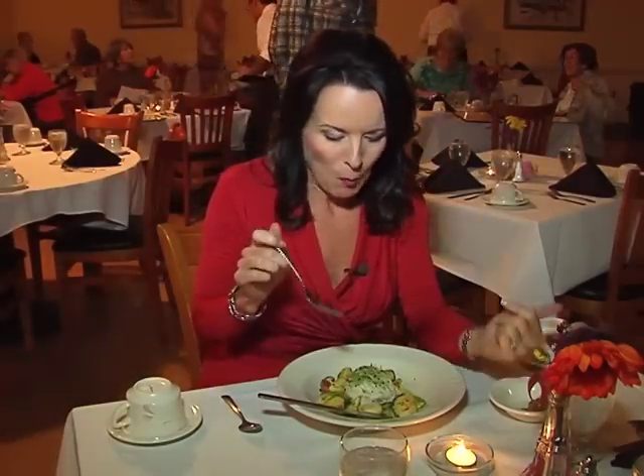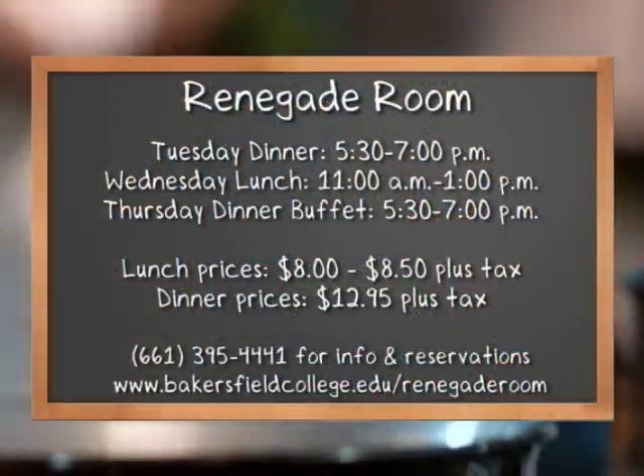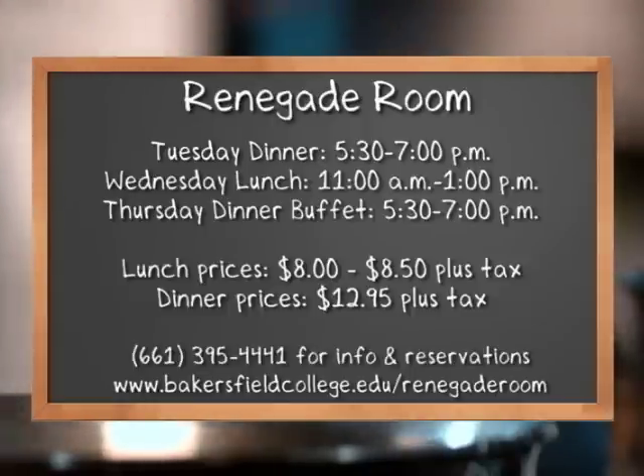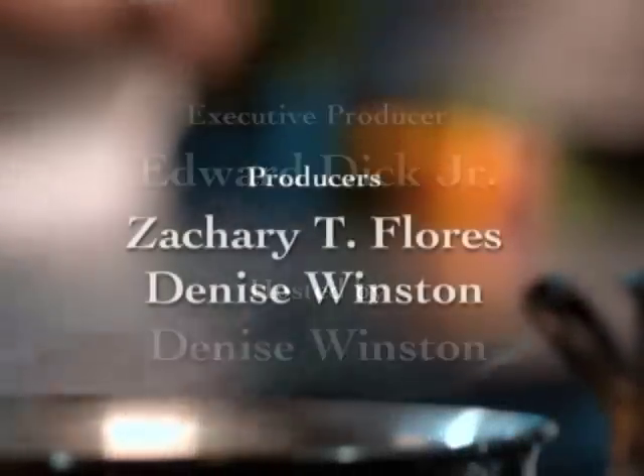Where else can you get a meal like this in Bakersfield? This plate is under $15, and I just heard them call out a to-go order, so you can get this kind of meal to-go for under $15. Love it. It is time to enjoy my dessert, but before I do that, I want to make sure you know to call ahead to the Renegade Room and make a reservation when you come, because you can see behind me this place is packed. They have three seating options: one at 5:30, one at 6, and one at 6:30. Tuesday nights you can receive a plated meal, Wednesday is a lunch special, and Thursday is their buffet, which is spectacular. You can see by today's show that the portions are extraordinary, and I really like the way the students are interacting with each other and with the patrons — the learning experience going on here and the incredible value, because you can't find meals like this in Bakersfield. I will see you next time on Bakersfield Eats.